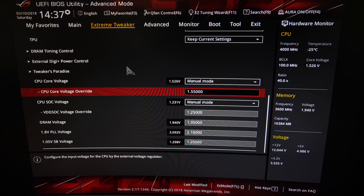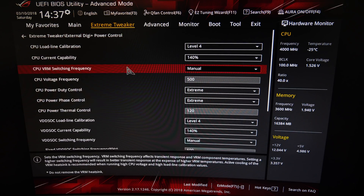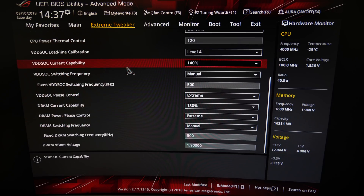Memory is at 1.95V, which is required because we run really tight timings on the memory. Then we go to DigiPlus Power Control and unlock everything possible in the VRM settings — for example, maximum load line calibration, disable any kind of power limits, set the highest switching frequency — and then we apply the settings and go to Windows.